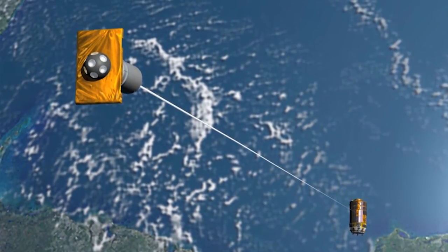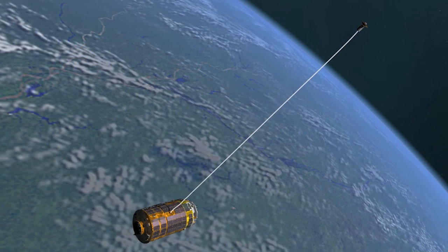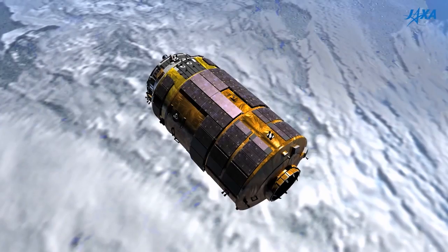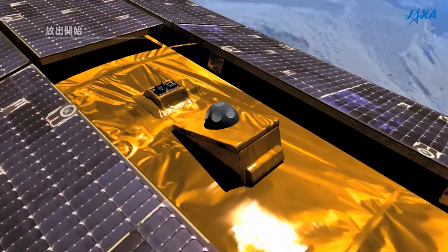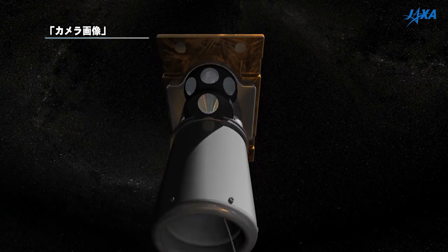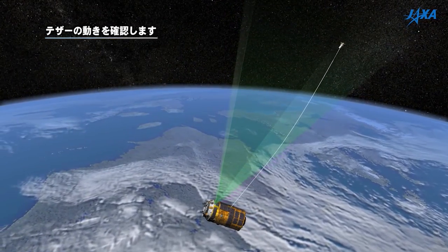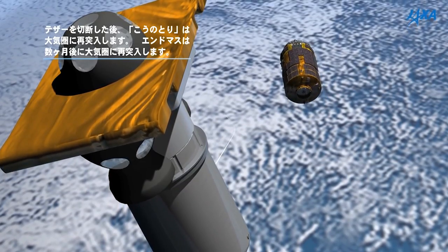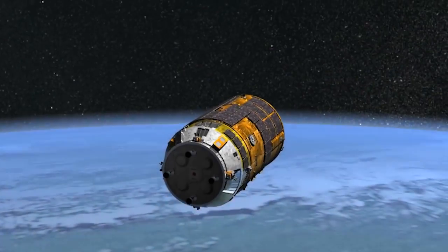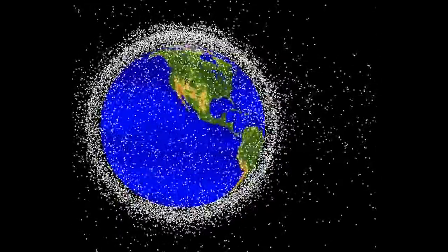But just because HTV has left the station doesn't mean its mission is over yet. The Konatory Integrated Tether Experiment, or KITE, will take place for one week following HTV's departure. The spacecraft will release a nearly 2,300-foot-long tether anchored by a 44-pound weight at the end, with the tether gathering electrons as it flies through outer space. Such a device can have some really interesting uses, including in-space propulsion and cleaning up space debris floating around in low Earth orbit.